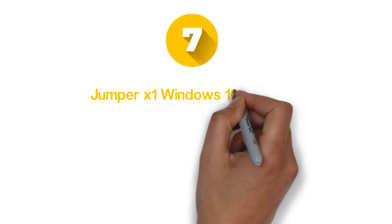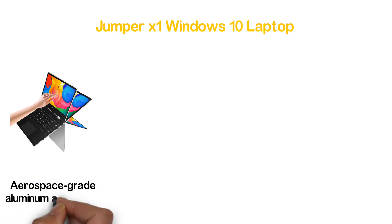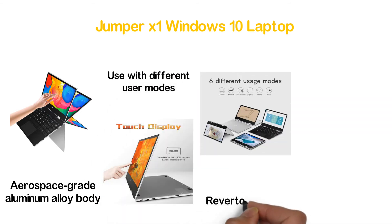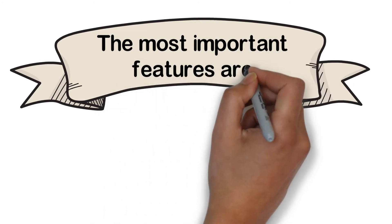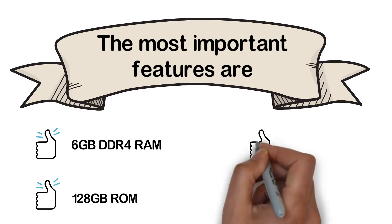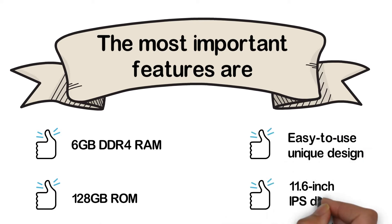Starting our list at number 7, the Jumper X1 Windows 10 Laptop. A lightweight and slim laptop that is highly portable. The body is made of aerospace-grade aluminum alloy. It offers easy use with different user modes as it can be reverted 360 degrees, and it has been designed with a full-size keyboard. The most important features are 6GB DDR4 RAM, 128GB ROM, easy-to-use unique design, and an 11.6-inch IPS display.